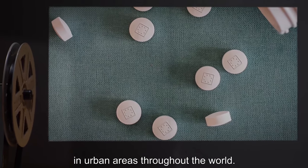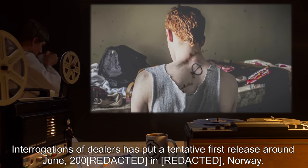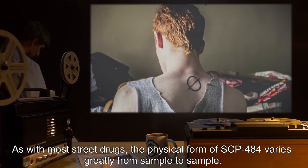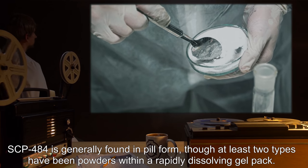Description: SCP-484 is a pharmaceutical of unknown origin, originally discovered in use as a street drug in urban areas throughout the world. Interrogations of dealers has put a tentative first release around June 2000 in Norway. As with most street drugs, the physical form of SCP-484 varies greatly from sample to sample.